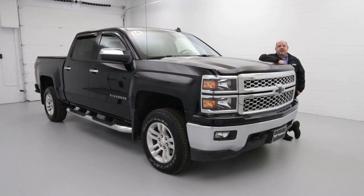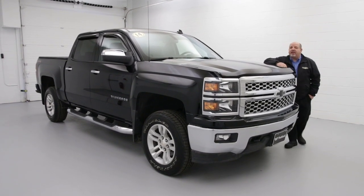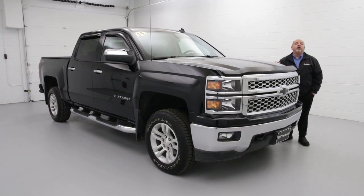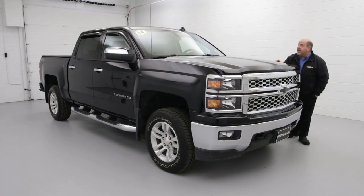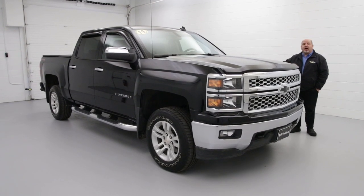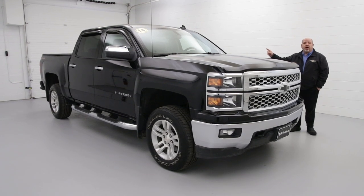Hello everybody, welcome to Paddock Chevrolet. We've got this wonderful 2014 Chevrolet Silverado. It has only 33,000 miles on it. It is a crew cab. It has the side step ups and it's got the tonneau cover.